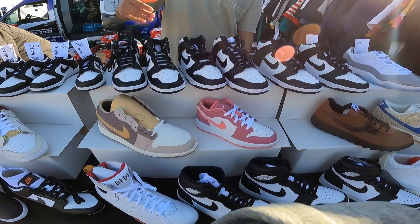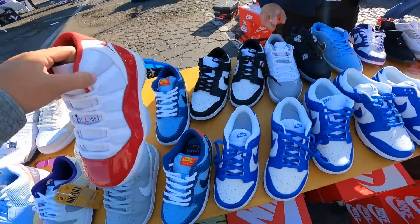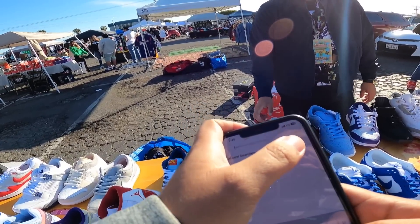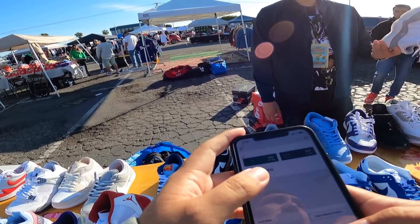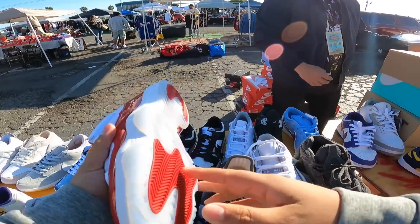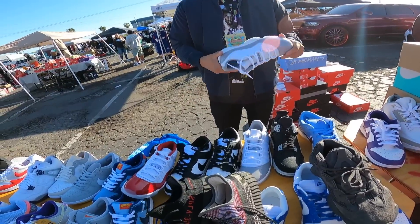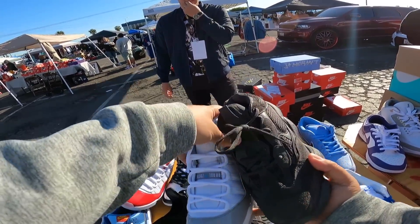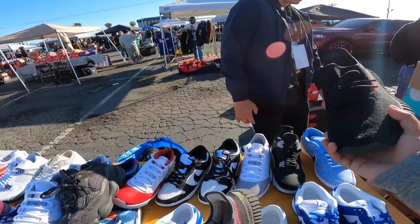Swinging around to another vendor. On a size nine and a half, I'll probably do $200. They also have sizes 12 and 13, plus a used size 10 for $200. Negotiating on a few pairs — they're at $130 on some, and I'll do $110 each, so $220 on those two. Best on this other one is $160.